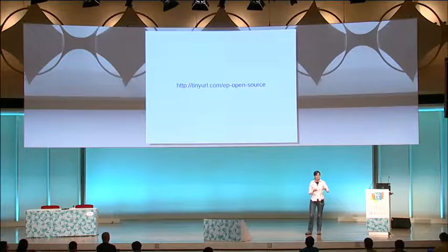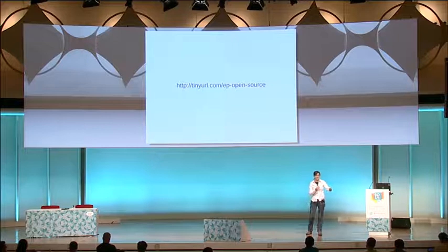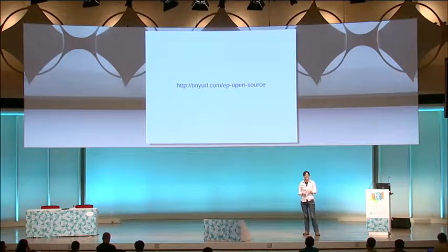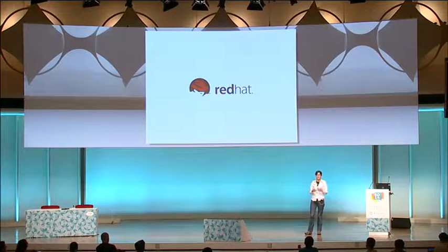A tiny bit about myself: I have a few patches in a few projects. I was kind of a serial first-time contributor where I would make a contribution to a project and then run away in happiness for a while. About 18 months ago I joined Red Hat, and now I get to contribute to open source every day, which is pretty cool. It also means I've learned a few more things about open source communities that I hope I can share.